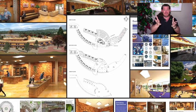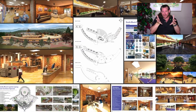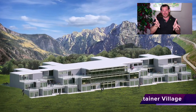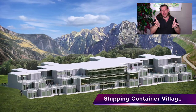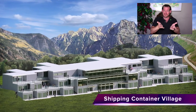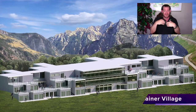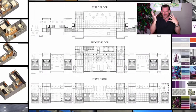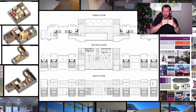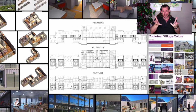Think about it this way: 50% of our housing and business infrastructure sits empty all the time. Most people go to work and their houses sit empty, and when they're home their businesses sit empty. We have this radical inefficiency in the work-and-home-life relationship that doesn't really serve our needs. We can do better.